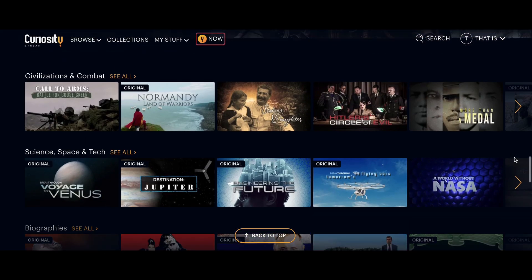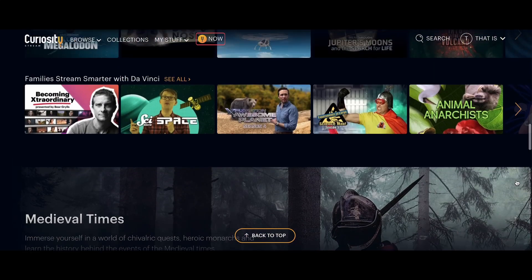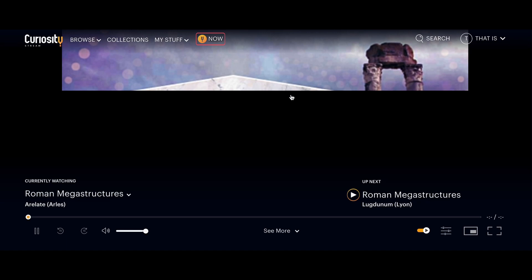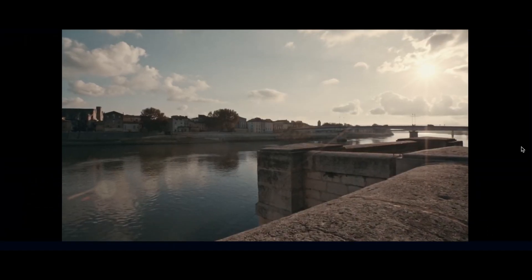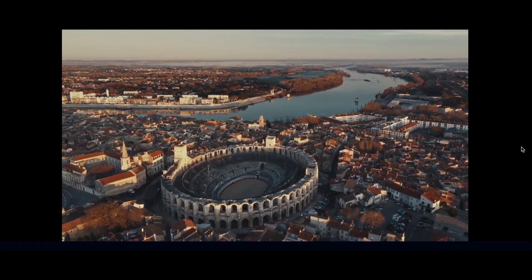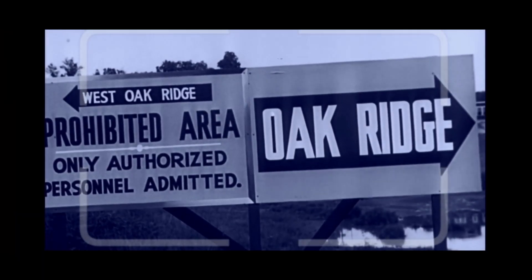I actually personally used CuriosityStream well before this sponsorship. I'm a big fan of documentaries — that's why I enjoy making long-form content on YouTube — and if you enjoy this channel, I know you'll love the kind of films available on CuriosityStream. You can find high-quality documentaries on geography, culture, history, science, technology, and it's much more affordable than other streaming services. I recently enjoyed watching a new film called The Secret City, which tells the fascinating story of Oak Ridge, Tennessee, built in secret to help with the construction of the nuclear bomb.